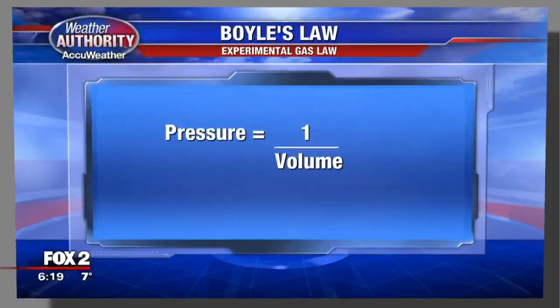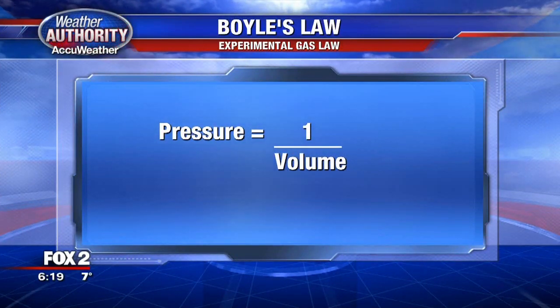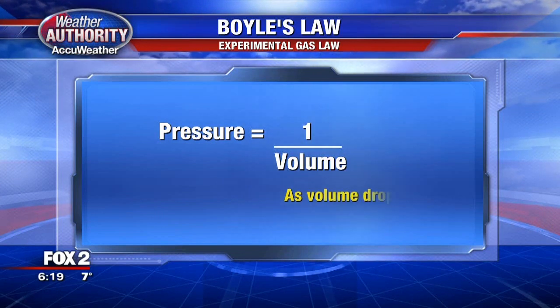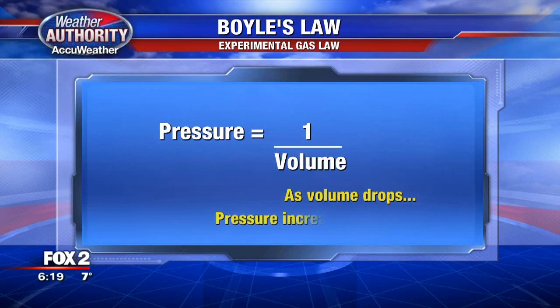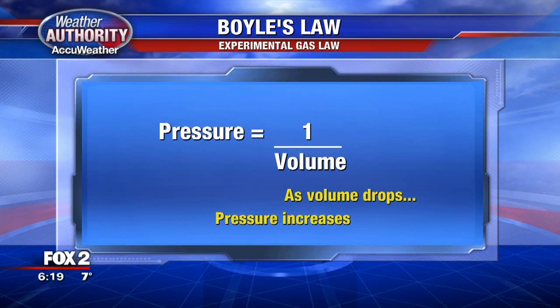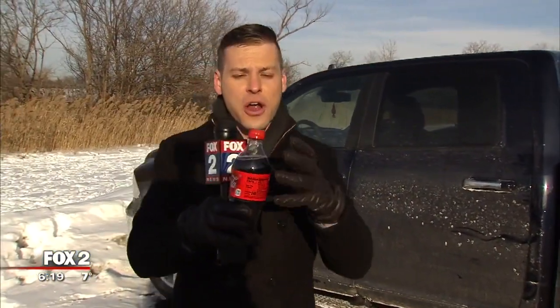It kind of comes down to Boyle's Law, which is a law about gas volume and pressure. What happens is when your pop freezes in your car, the water actually pushes out the carbon dioxide. The carbonation inside the beverage gets squeezed out of the ice, and that is a gas that is slowly getting stronger and stronger. The pressure is getting higher and higher, and the volume at which the gas can exist is getting smaller. Volume goes down, pressure goes up.